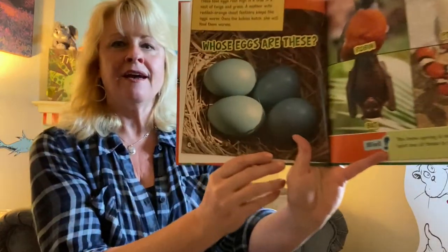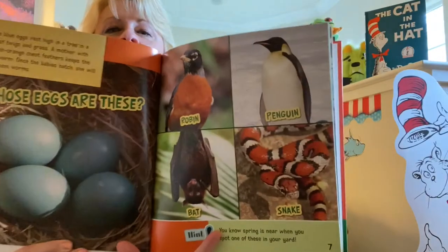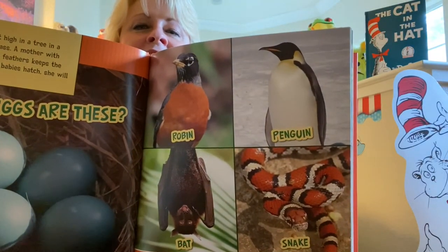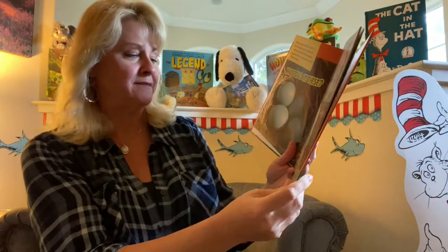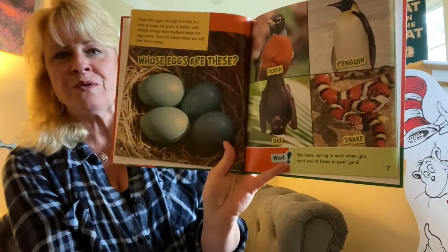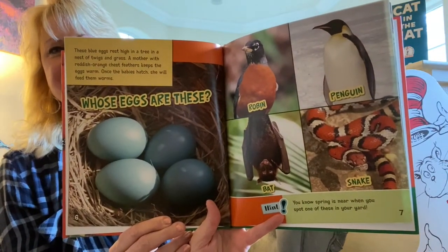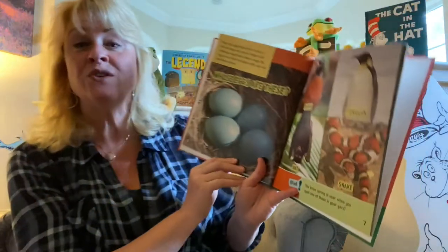These are the eggs. Now I want you to look at the four choices. Here's a hint: you know spring is near when you spot one of these in your yard. Which animal do you think it is? If you said the robin, you are absolutely correct.